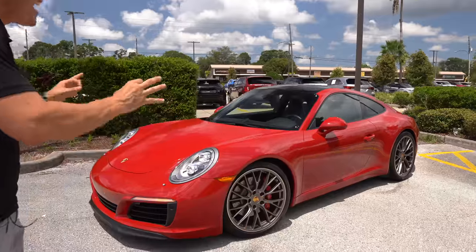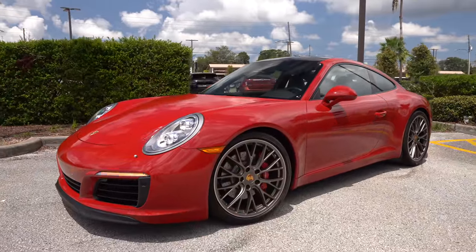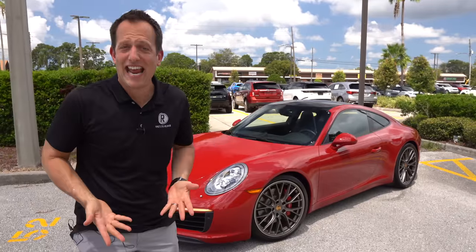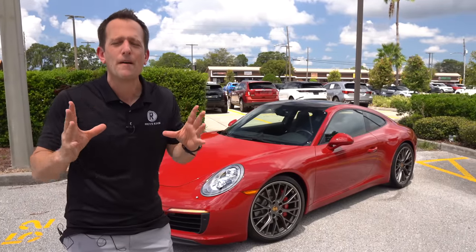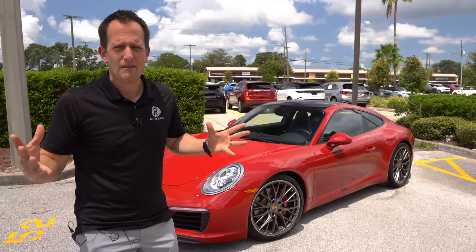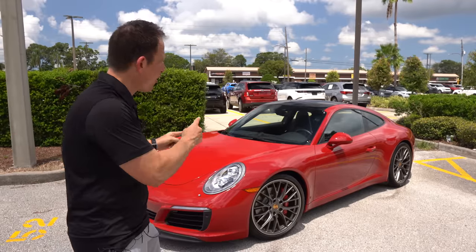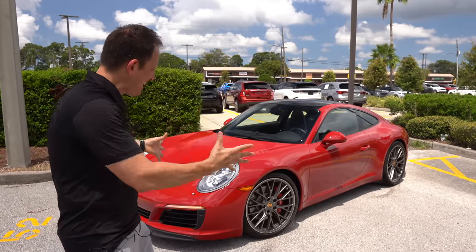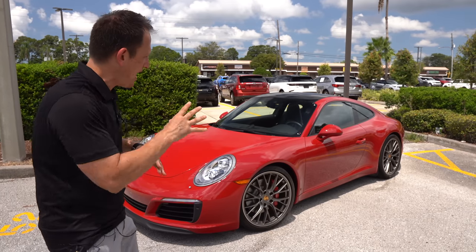Right off the bat, the color. It's not Guards Red, which is actually my favorite red on a Porsche 911. If you look at all the 1980s photos, Guards Red was that bright red that still exists today — it really just seemed to be everywhere back then. This is called Carmine Red. It's a little bit deeper, and it definitely accentuates the lines of the 911.